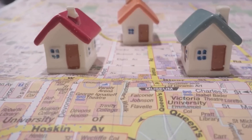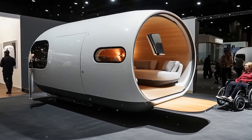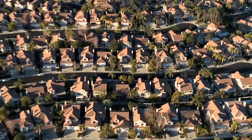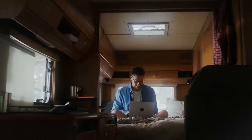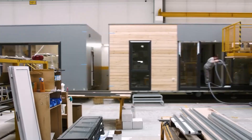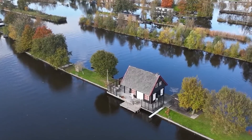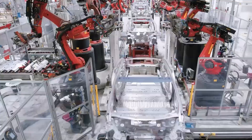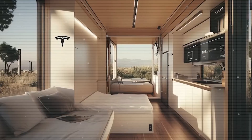But there's one big question on everyone's mind: if the house is this affordable, what about the land to put it on? Tesla's innovative approach completely eliminates the need to buy land. So what exactly is the Tesla Tiny House 2025, where can you place it without purchasing property, and how did Tesla solve the land cost issue? We'll dive into all of these questions in today's video.